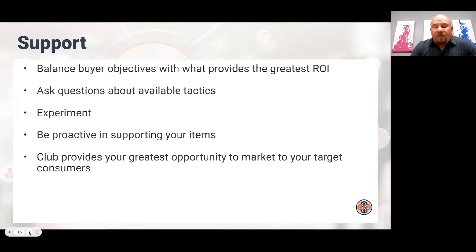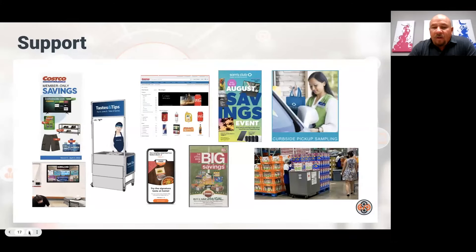I've always said that if suppliers were as keen on making their existing distribution productive as they are on trying to get new distribution, they'd probably be better off. Make sure you're supporting your existing distribution. Clubs can sometimes be your greatest opportunity to market to your target consumer. You can target email blasts to people who haven't bought your product at Sam's Club in the last six months, or people who haven't bought the category in the last year. Knowing the member helps you market to exactly the people you want. Support tactics include demos, instant savings books, MVMs at Costco, and the mailer at BJ's.